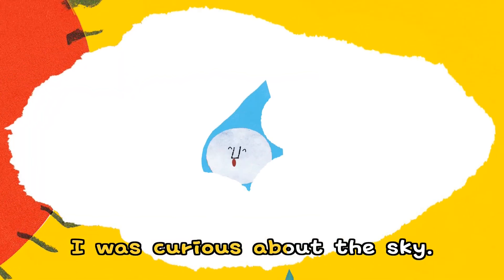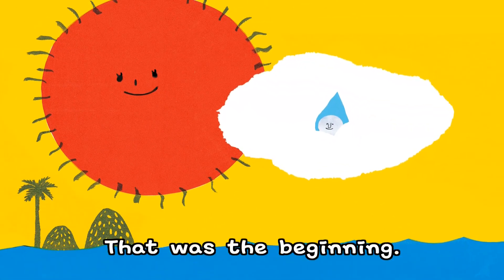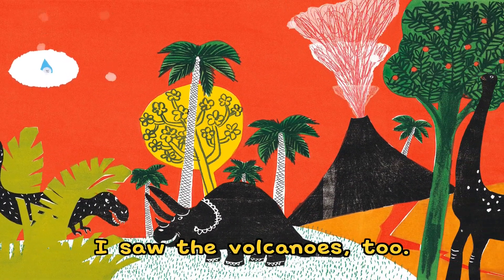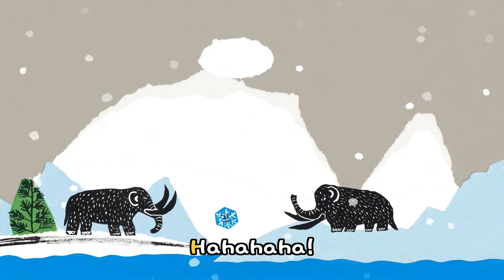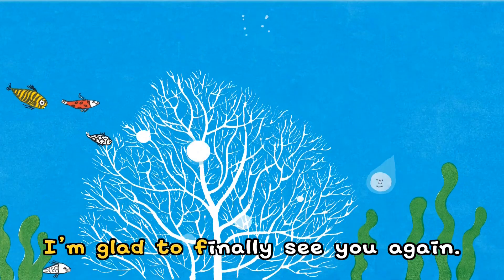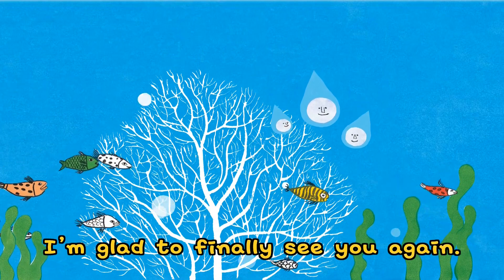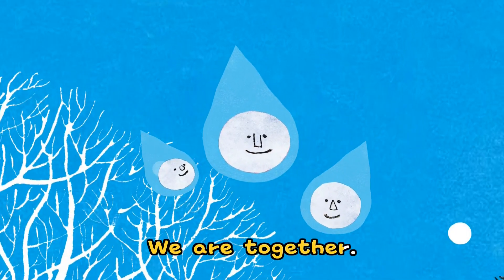I was curious about the sky. I followed the sun and changed into a cloud — that was the beginning. I saw the dinosaurs. I saw the volcanoes too. It started to snow and I changed into hard glaciers. Ha ha ha ha — I'm glad to finally see you again. We are part of the sea now. We are together.